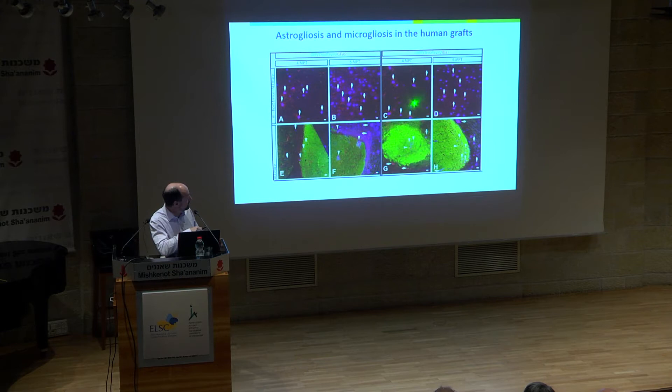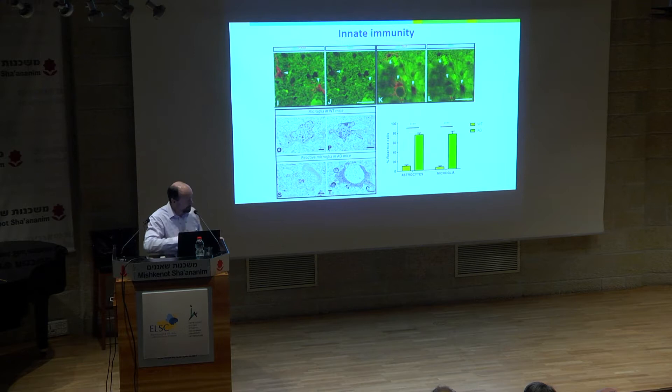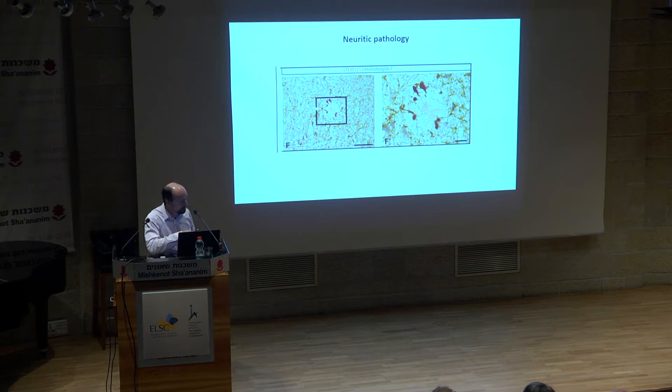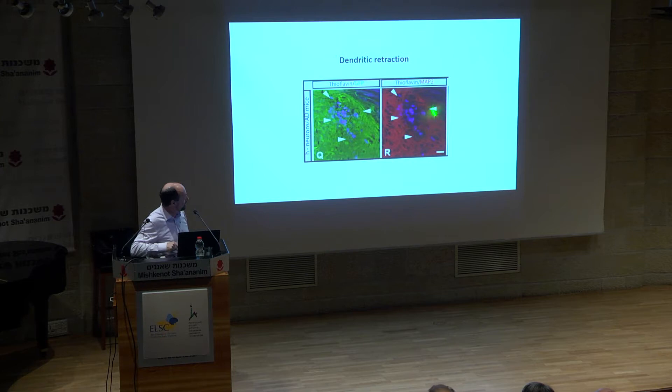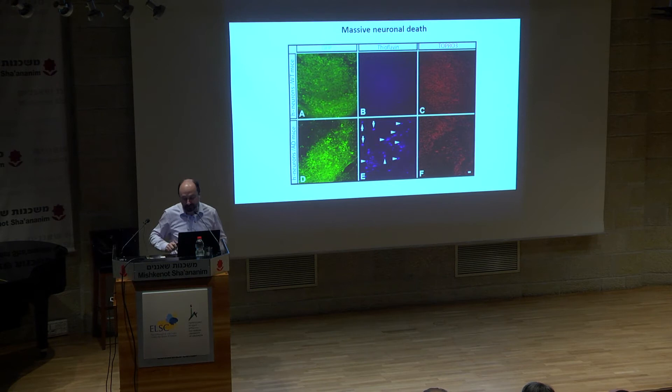There is astrogliosis and microgliosis in the grafts, with stainings for IBA1 and GFAP showing that grafts are exposed to microglia — it's really preserved. We see typical Alzheimer's disease lesions: neuritic pathology, presynaptic pathology — typical swelling of presynaptic compartments seen in Alzheimer's patients, stained with synaptophysin — and dendritic retraction, with MAP2 staining showing clearly a retraction of dendrites around amyloid plaques. We get really fantastic pictures similar to what you see in human patients.